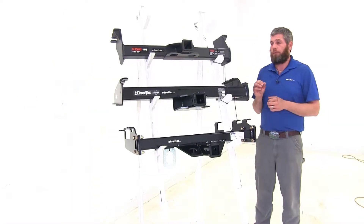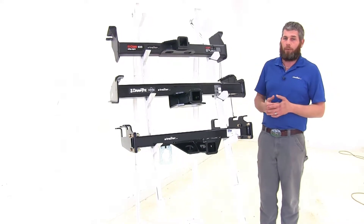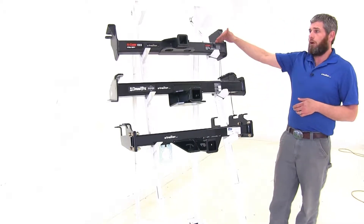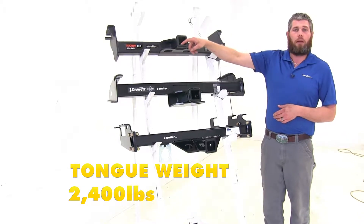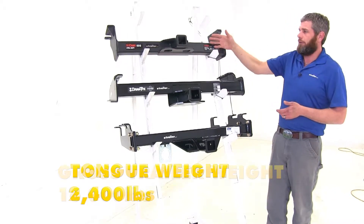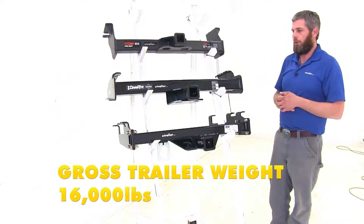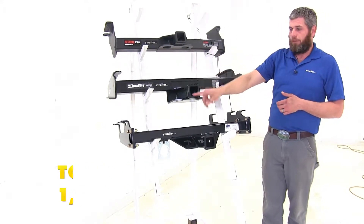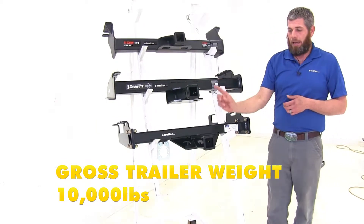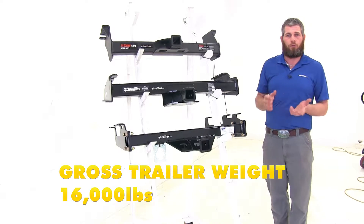The most important thing to compare when deciding which hitch is right for you is weight capacities. The Curt gives us a 2,400-pound tongue weight rating and a 16,000-pound gross trailer weight rating. The Draw-Tite has a 1,000-pound tongue weight rating and a 10,000-pound gross trailer weight rating. The B&W offers 1,600 pounds for tongue weight and 16,000 pounds for gross trailer weight.